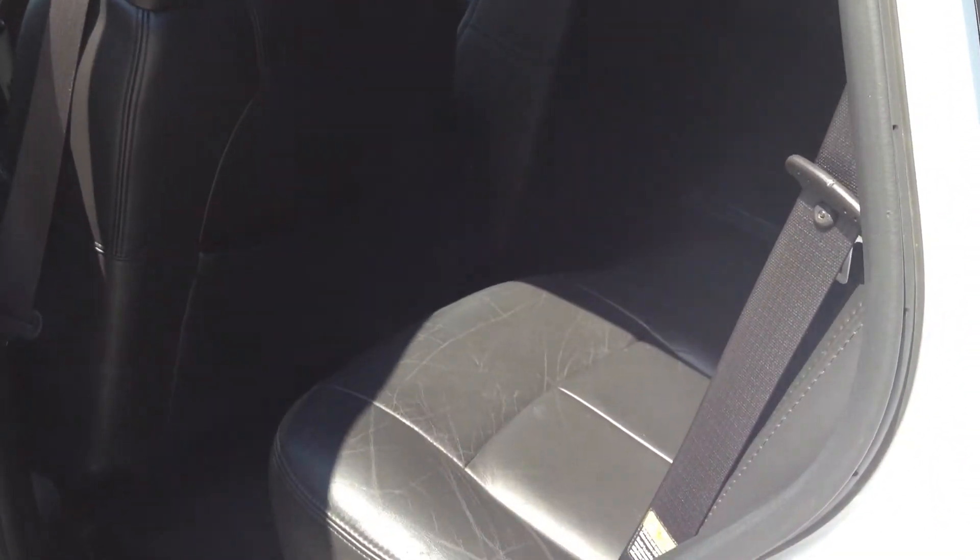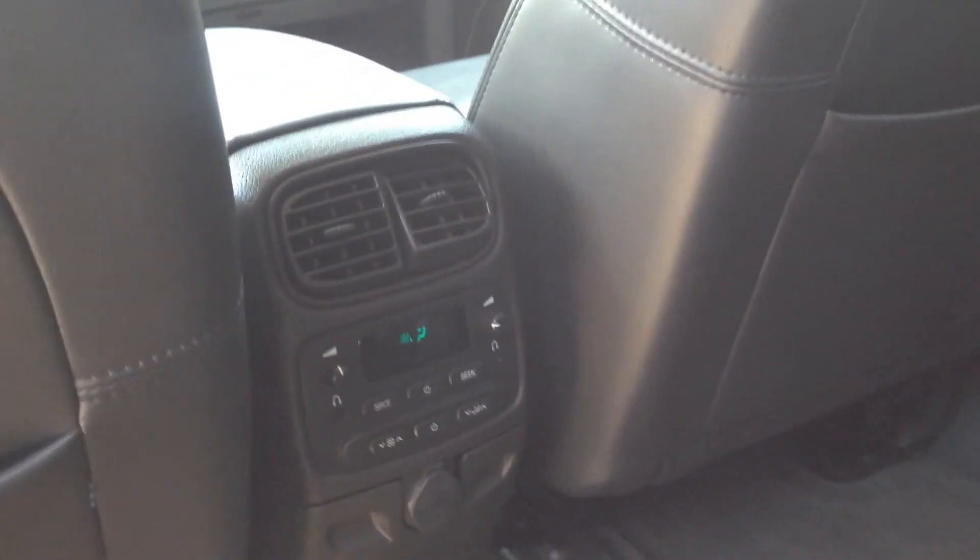Take a look at the rear. Of course the Denali does get you the black leather — it's very nice, very well taken care of. Rear HVAC.